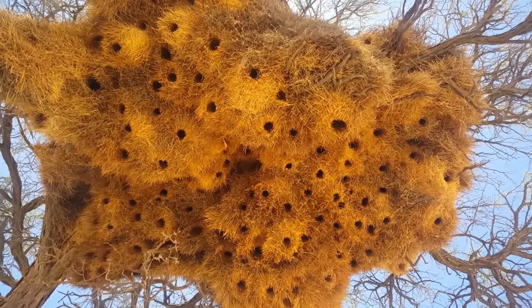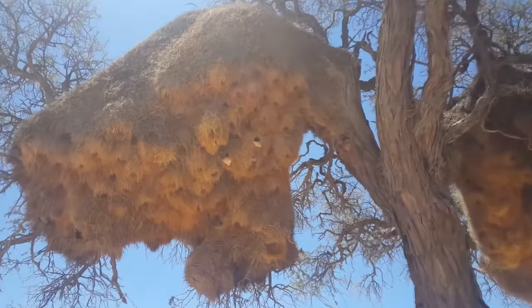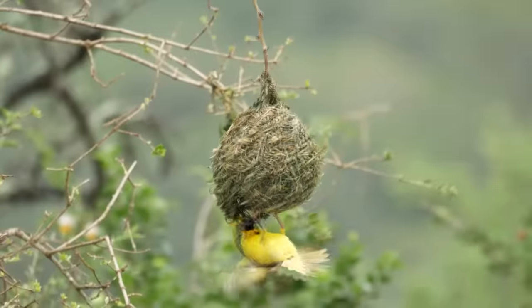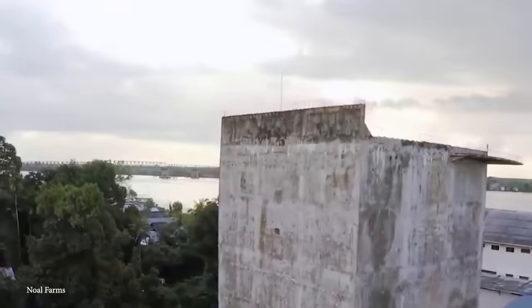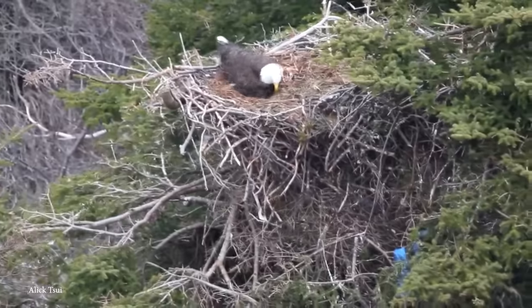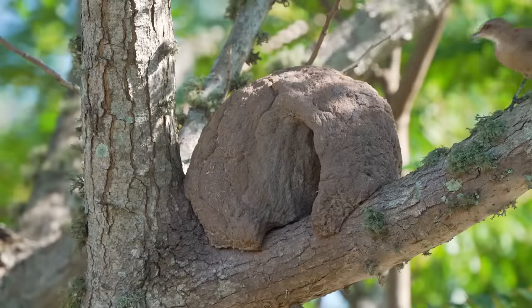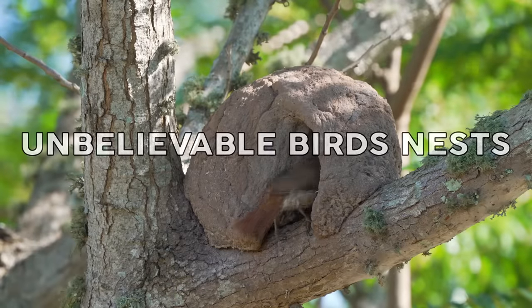Birds have some pretty extraordinary nest-building abilities. They're able to build remarkable structures, ranging from intricately woven designs to massive, chaotic constructions. So get ready to be amazed by the diversity and complexity of these feathered architects. Today, we're counting down the top 15 most unbelievable bird's nests.